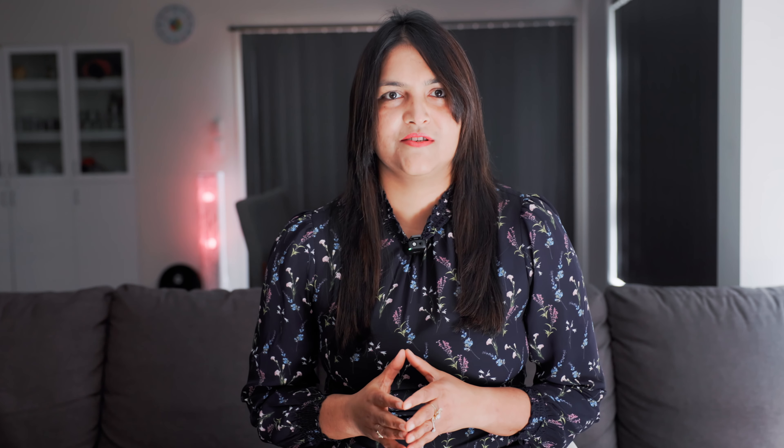Try a white noise machine — it works like magic. I use it every night, at home, in a hotel, anywhere I go. I use it even for my afternoon power nap sometimes. There are heaps of them available — I'll link a few in the description for you. Nowadays you can even play some steady noise on your phone, though I prefer a machine as it does not keep my phone busy.